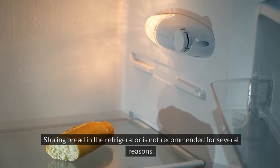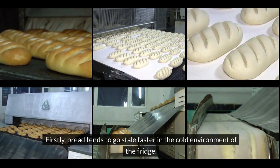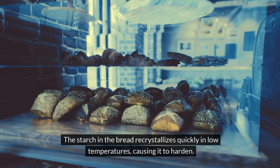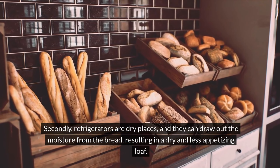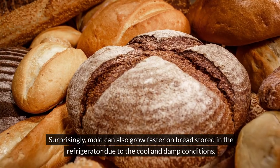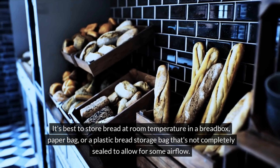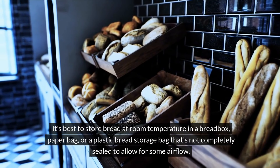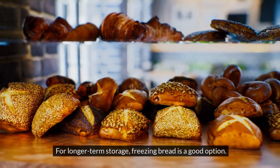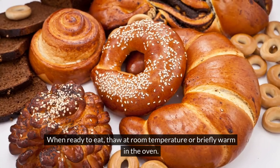Number 7: Bread. Storing bread in the refrigerator is not recommended for several reasons. Firstly, bread tends to go stale faster in the cold, as the starch recrystallizes quickly in low temperatures, causing it to harden. Secondly, refrigerators are dry places and can draw out moisture from bread, resulting in a dry and less appetizing loaf. Surprisingly, mold can also grow faster on bread stored in the refrigerator due to the cool and damp conditions. It's best to store bread at room temperature in a bread box, paper bag, or a plastic bread storage bag that's not completely sealed to allow for some airflow. For longer-term storage, freezing bread is a good option — ensure it's well-wrapped, and thaw at room temperature or briefly warm in the oven.